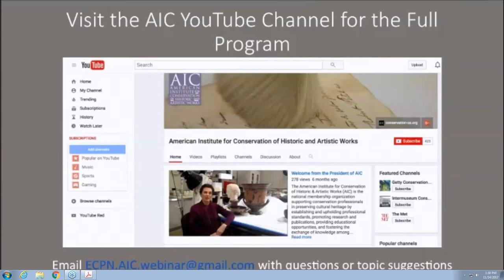Great answers, both of you — thank you so much. It looks like we're out of time. If the speakers are willing, we will be addressing any additional questions in a follow-up blog post. I'd like to thank the audience for joining us today. If you have additional questions or suggestions for future webinar topics, please email ecpn.aic.webinar@gmail.com. I'd also like to sincerely thank our speakers for participating in this webinar — it's been a really wonderful discussion and your contributions have been really valuable.